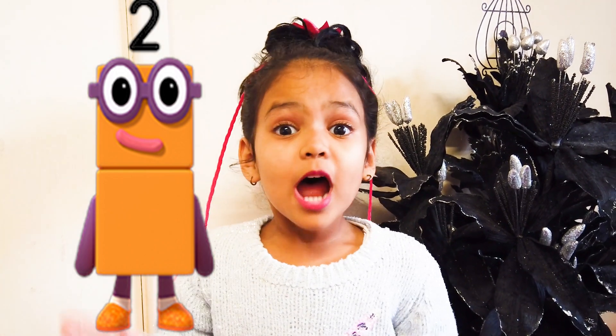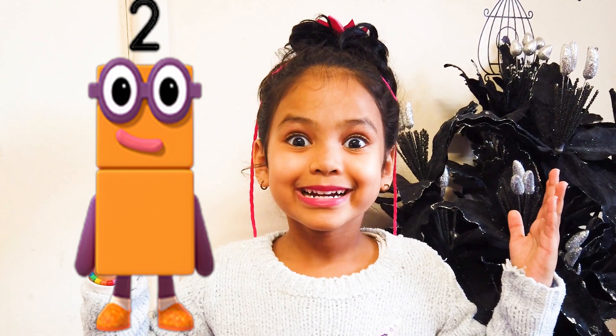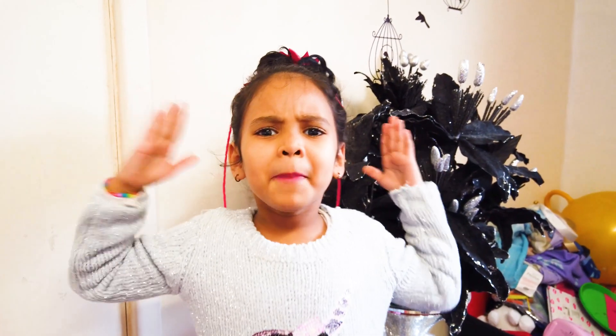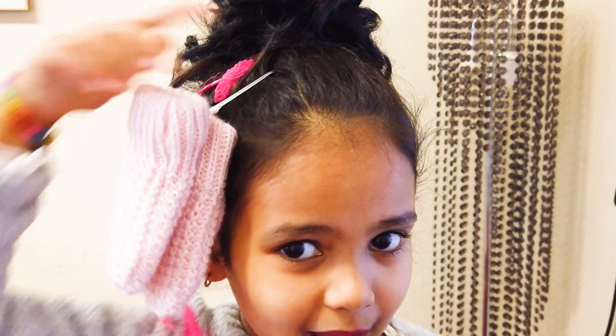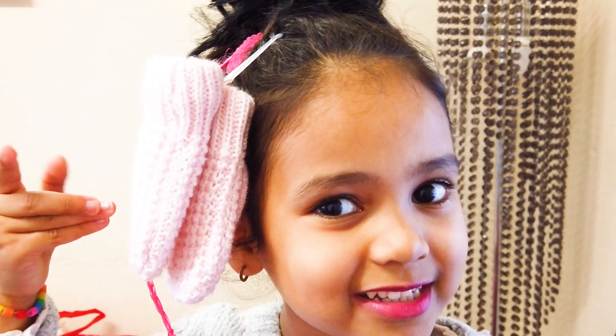Now we need to find a pair. A pair is two. Excellent! Where is a pair? I found a pair of hand gloves. Yeah!